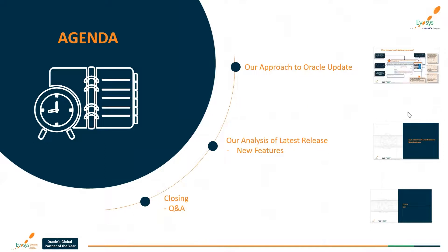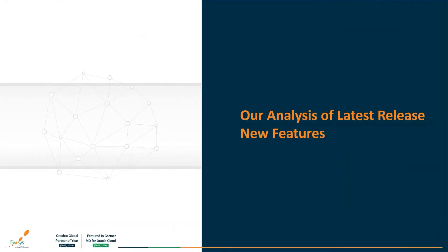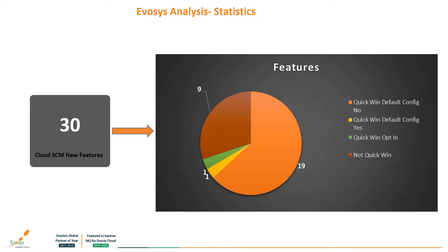Thank you. Hi, good evening everyone. My name is Rashi Sharma. I am currently working as an Associate SCM Consultant at Evosys. Welcome everyone. Let's begin today's presentation. We've divided this session into four different areas. Let's have a look at the analysis of the latest features in the 22C update. We have 30 new features in the SCM area.